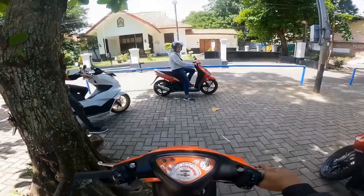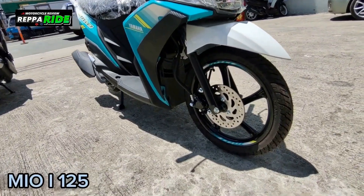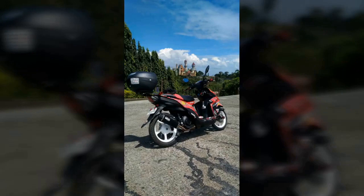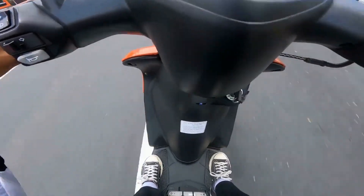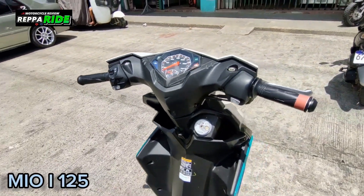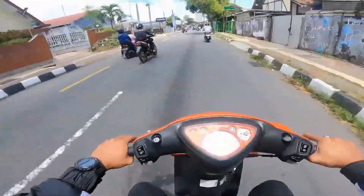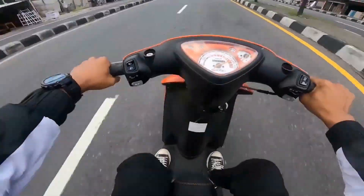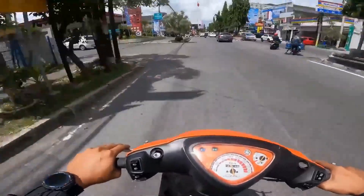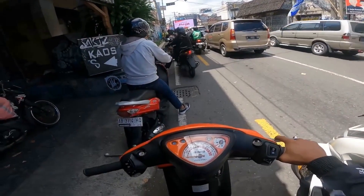The Yamaha Mio 125 has made a name for itself with its impressive track record of notable moments and achievements. From winning multiple awards for its design and performance to dominating the sales charts in various markets, this model has proven itself as a top contender in the competitive scooter segment. A notable milestone was when it set a new standard for fuel efficiency, winning over eco-conscious consumers. Its innovative features such as advanced safety technologies and customizable aesthetics have further set it apart from competitors.